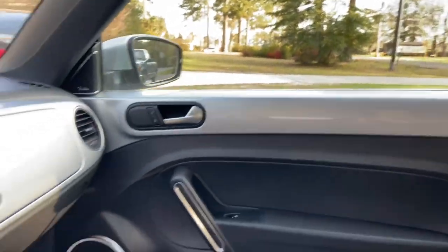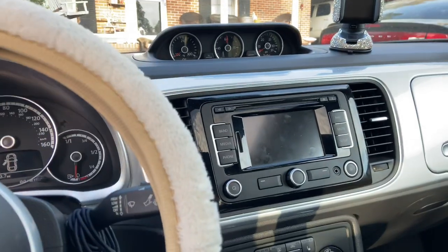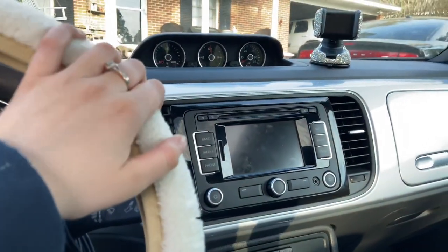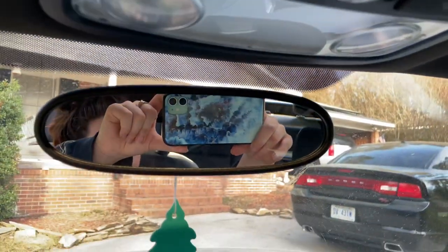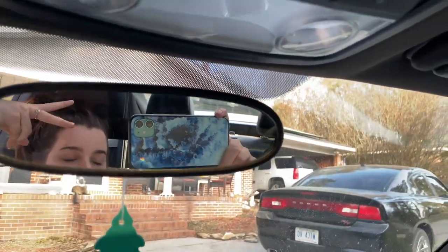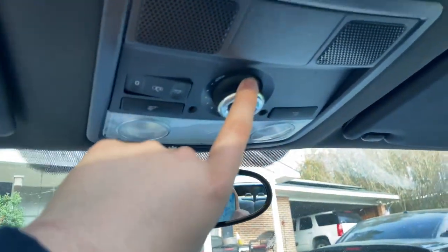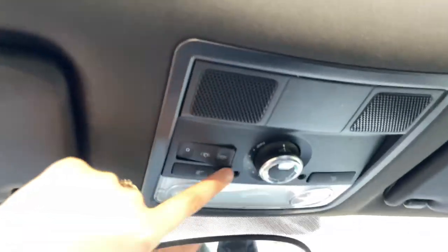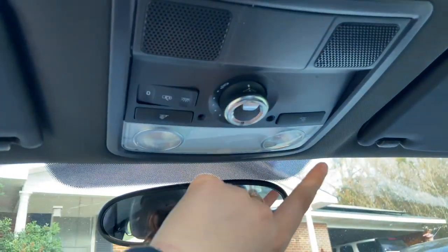Up here is the mirror — you can see me. Here's the lighting, and this is the sunroof — it has a sunroof. Here are the lights for the interior; I don't know what that one does so I'm not going to touch it. It also has these lights on both sides.